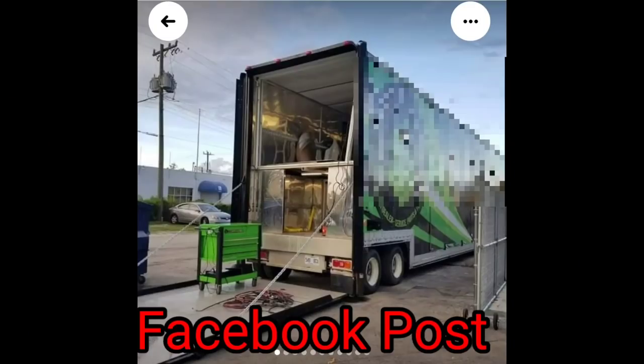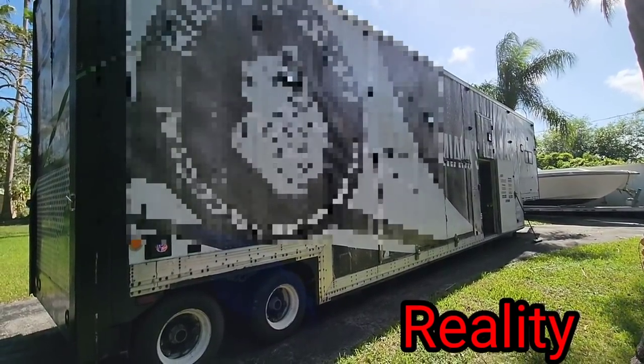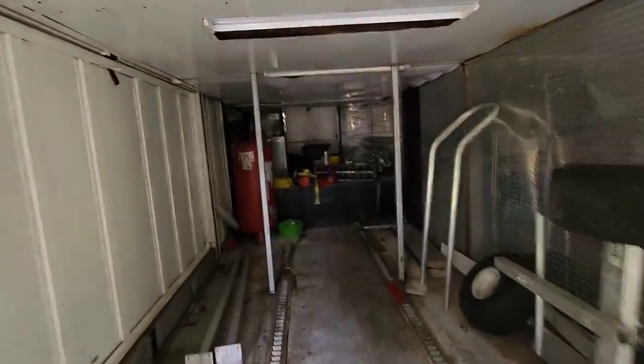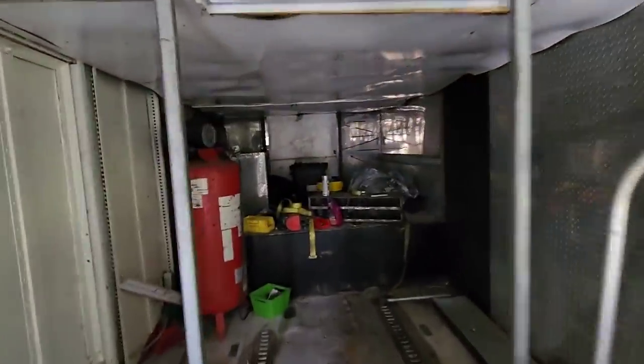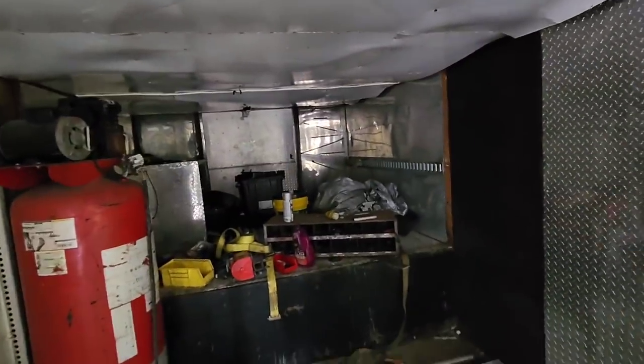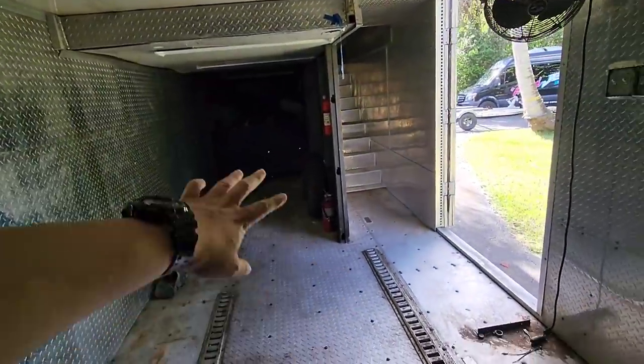I appreciate you Mother Truckers for the opportunity to do this. Walking in here — yeah, it looks like it needs a lot of work. I can smell a little mildew, some leakage. But down here we would have all our merch stuff.